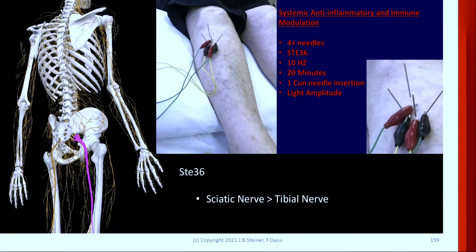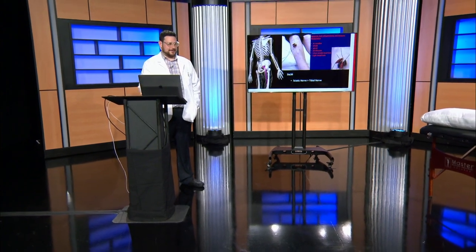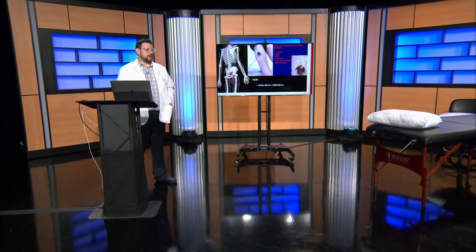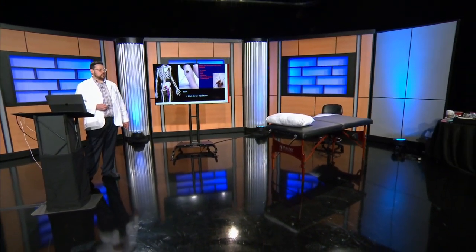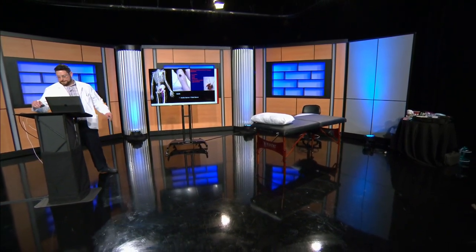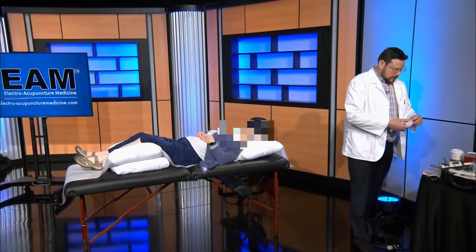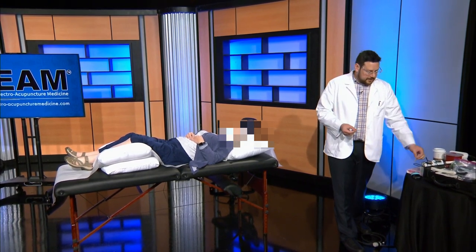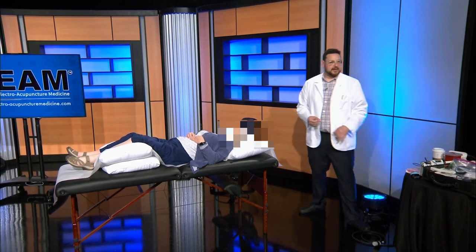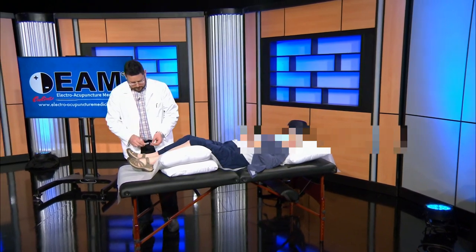Let's demo that. Does anybody want to have this treatment in the audience? Please come on up. We're going to need access to stomach 36 — either leg or both. Let's go for the left leg. His question was, do you do both legs? You don't need to, but if it's a life-or-death situation, you might as well go for both legs just in case.